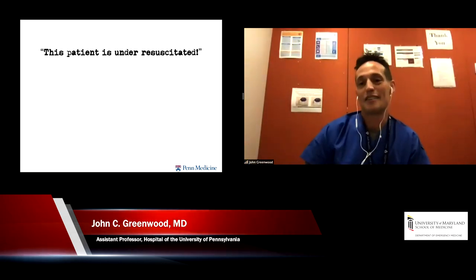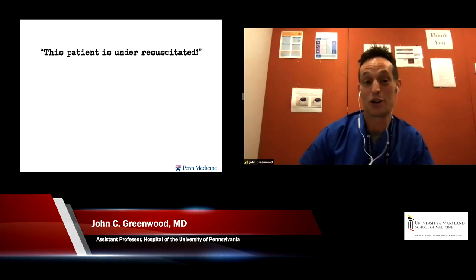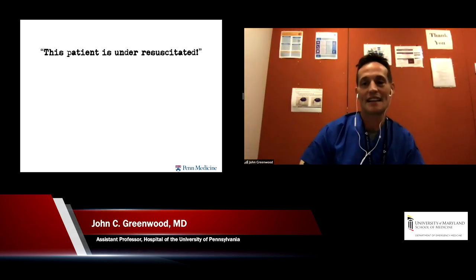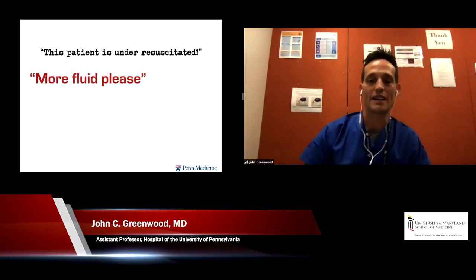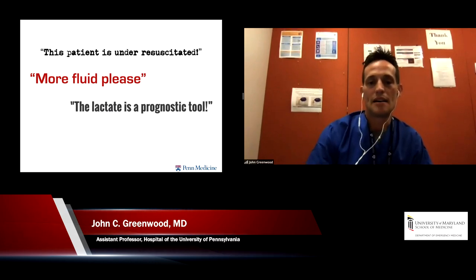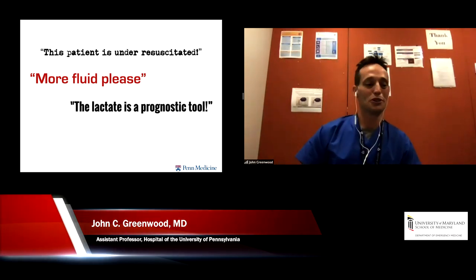Some might be thinking this patient is under-resuscitated since the lactate is four — need to give more fluids and it'll come down. And some of us might err on the side that lactate is just a prognostic tool and will come down over time. And then maybe a few of us might be worried about meeting sepsis bundle criteria.